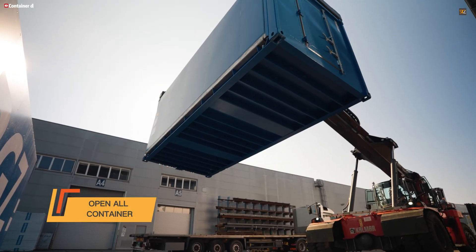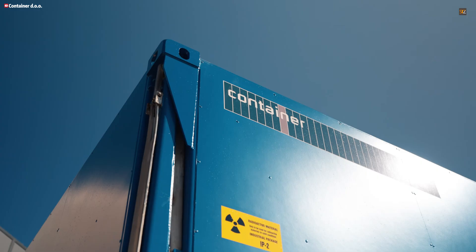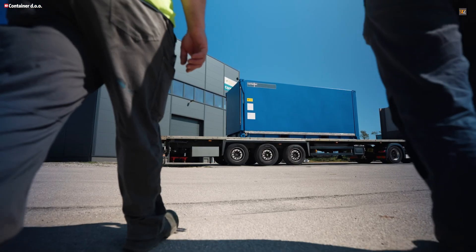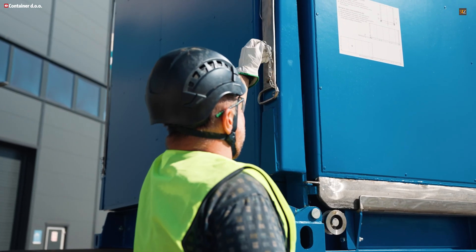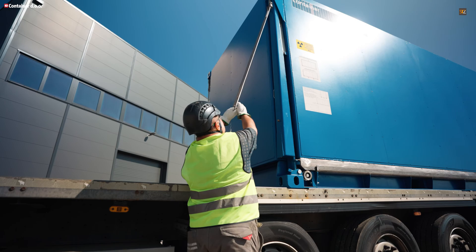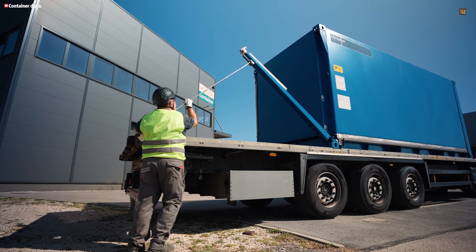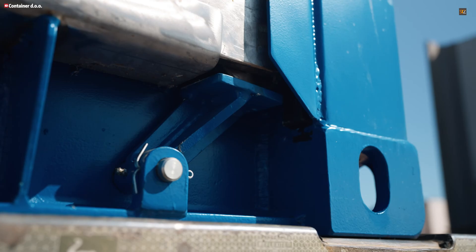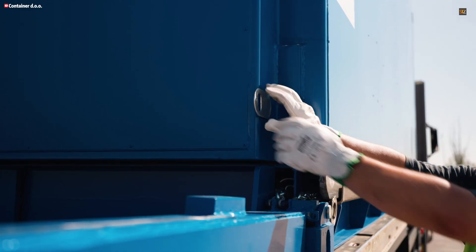The open-all container is an innovative take on the standard shipping container, transforming it into a fully accessible unit. Unlike traditional containers that restrict access to a single end, this design allows the container to open from all sides — the front, rear, both walls, and even potentially the roof. This breakthrough provides complete flexibility for loading, unloading, and maintenance, especially for large or irregularly shaped cargo. The structure uses hinged or sliding panels that lock firmly to ensure security during transit.